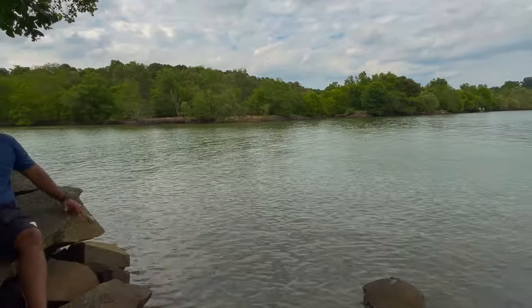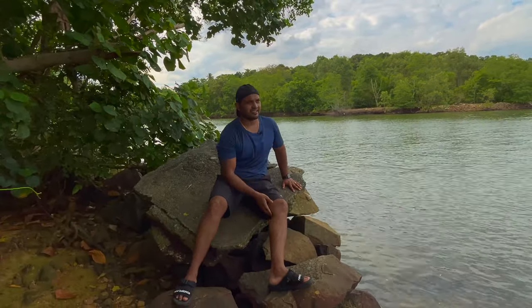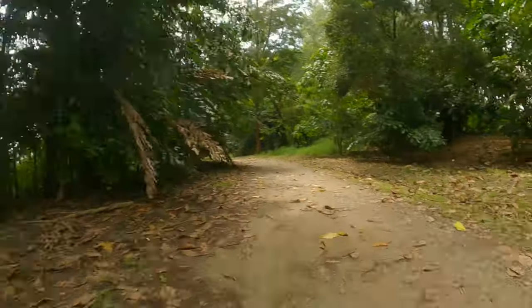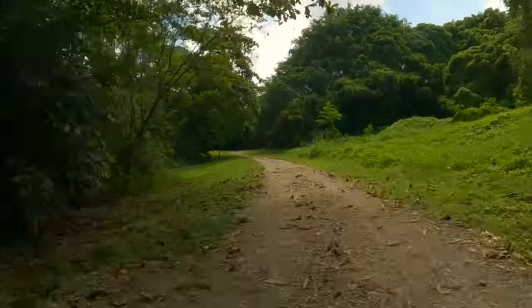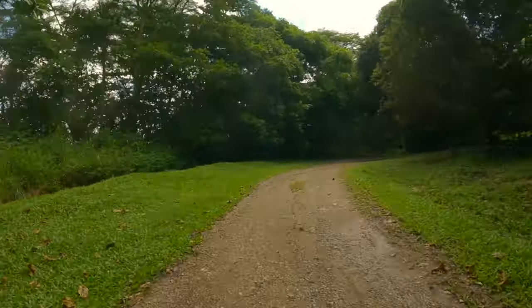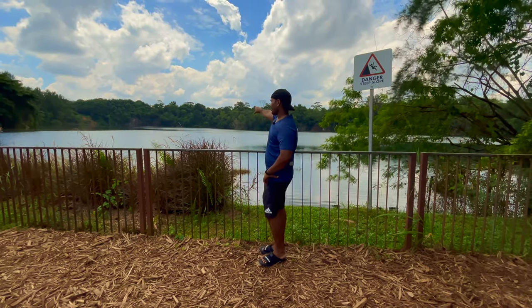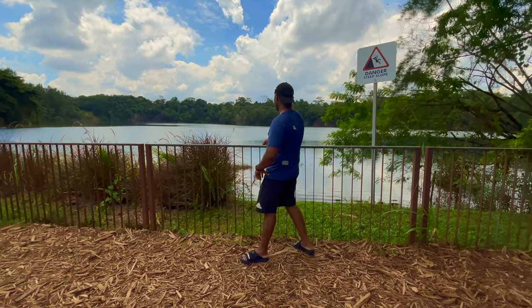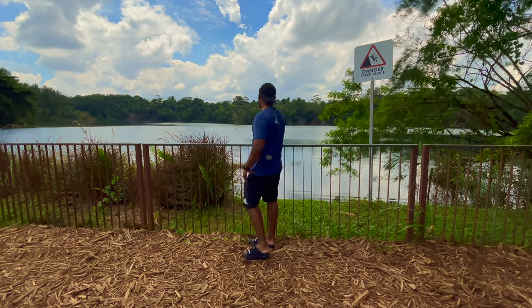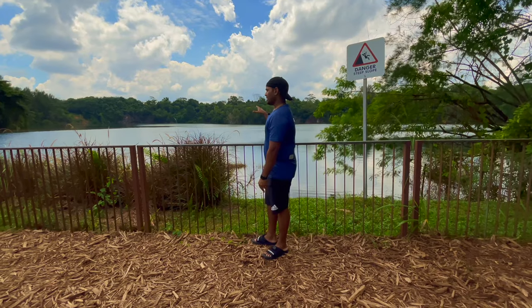I wish I had a boat so I could explore further. It's surprising that this kind of island is still part of Singapore. The view here is very beautiful and the water is super clean. Just now there was a lizard but we missed the shot. The weather is also getting cooler and things are becoming more beautiful — we'll try to cycle to the other side.